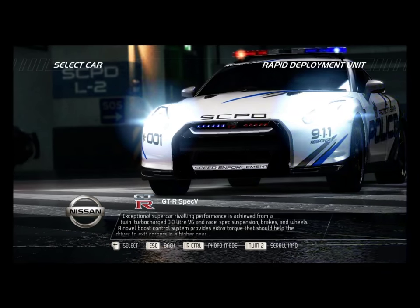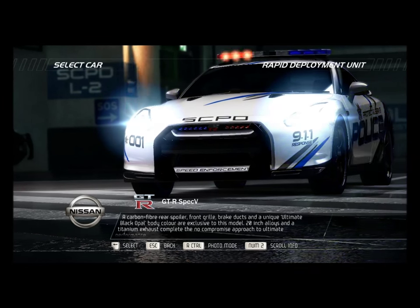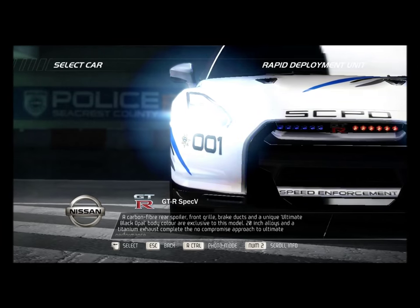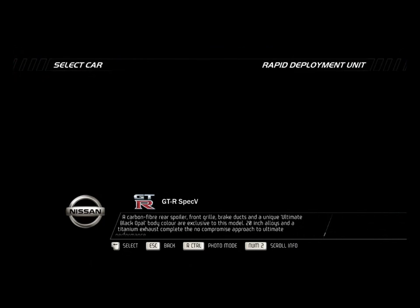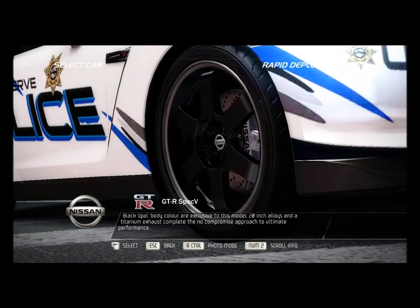A novel boost control system provides extra torque that should help the driver to exit corners in a higher gear. Carbon fiber rear spoiler, front grille, brake ducts, and a unique ultimate black opal body color are exclusive to this model. 20-inch alloys and a titanium exhaust complete the no-compromise approach to ultimate performance.